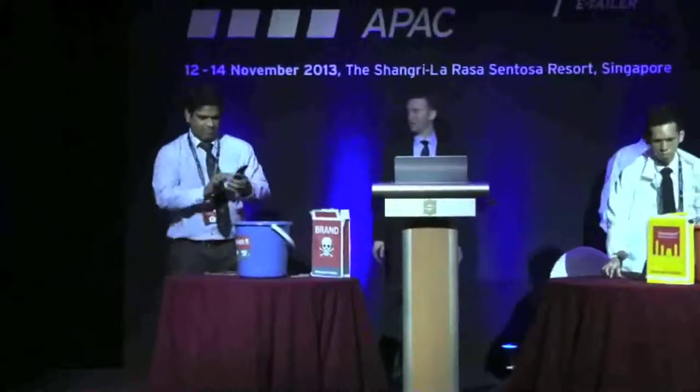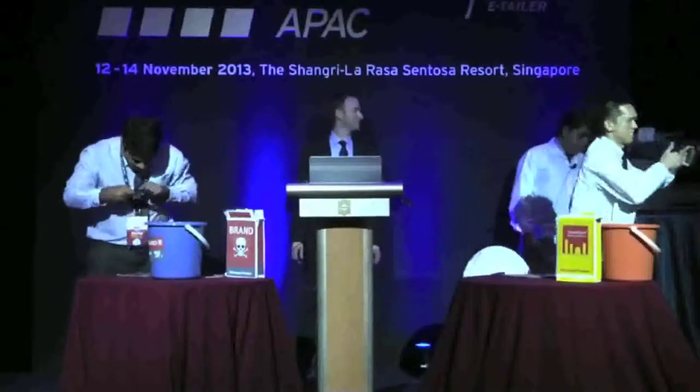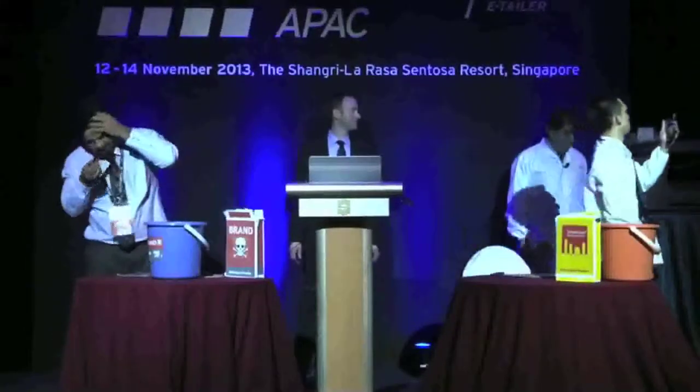Nitro cards are faster, capture higher resolution pictures and videos easily. Watch Blu-ray high definition movies without any lag.